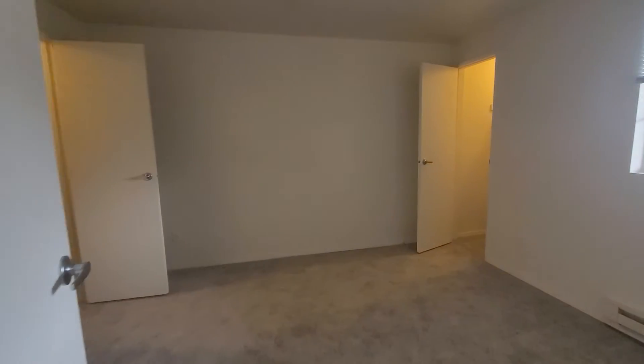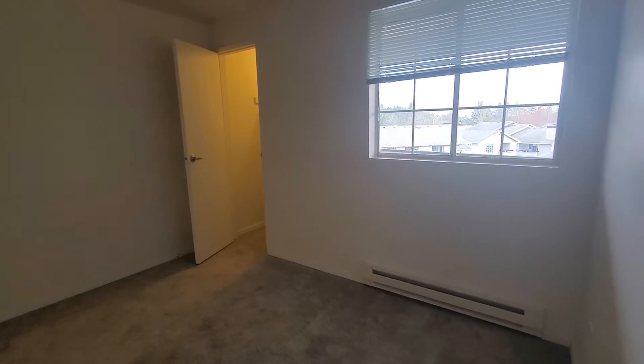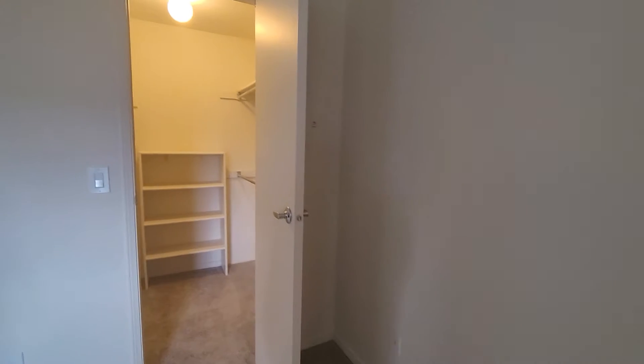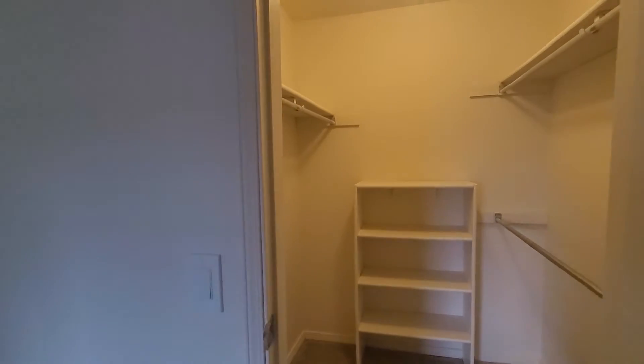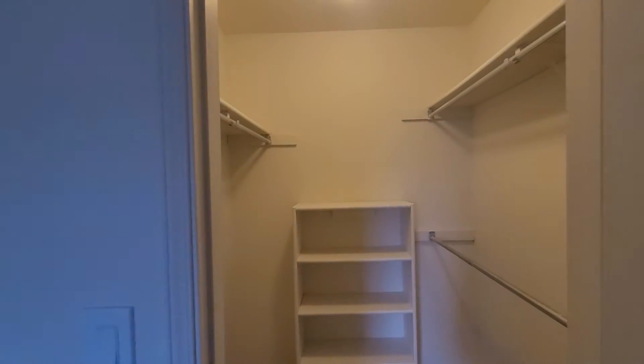We'll make our way into the bedroom, which features not one, not two, but three beautiful storage spaces with walk-in closets, built-in shelving, and coat racks in all three.